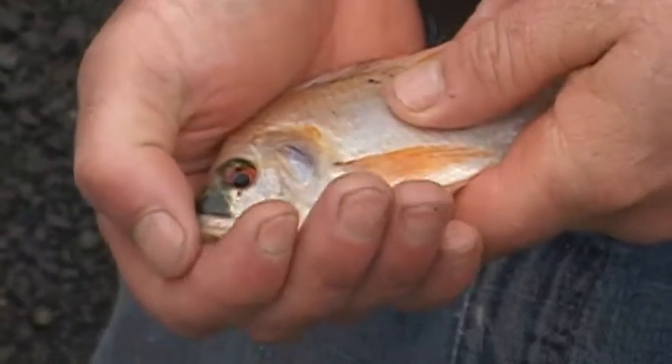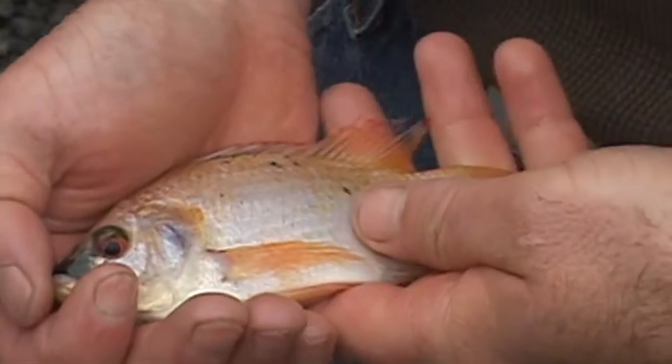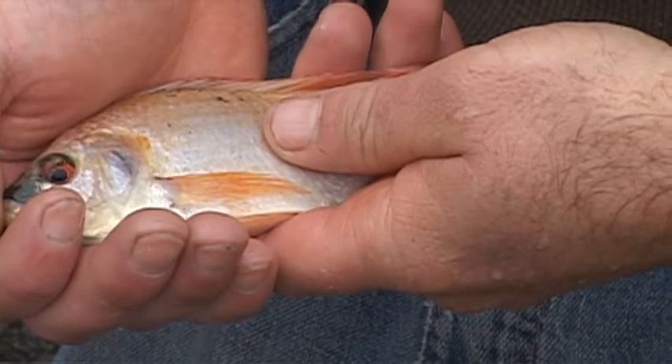Honestly, I've never heard a single complaint about our fish. Because of the great conditions that they're raised in, the texture of their fillets is a lot firmer than what you get from the grocery store.